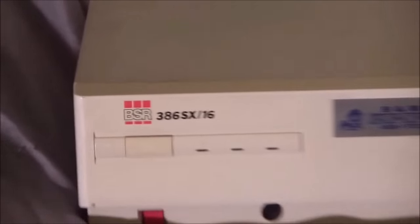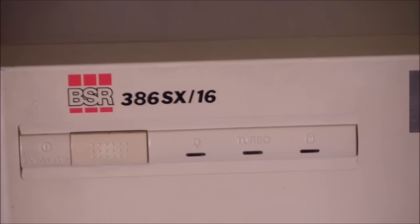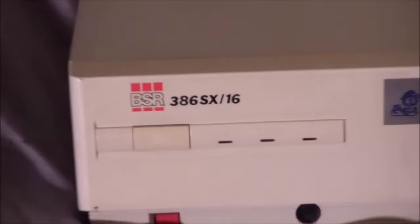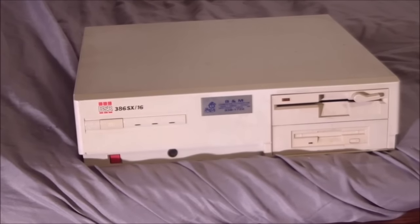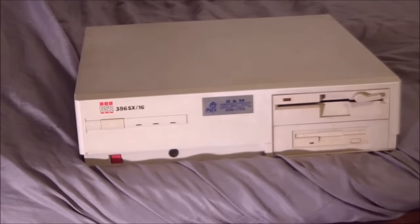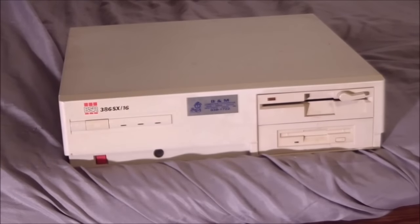So this is the BSR 386SX16. If you couldn't figure it out from the label, this is a machine with a 386SX processor running at 16 megahertz, and when I open this guy I'll get into talking about that processor. This is a really interesting machine. Just looking at it, it kind of seems like a run-of-the-mill clone 386 system, but there are really interesting design choices, especially when we get to the motherboard — it's almost like they didn't do anything wrong, but it's just different.